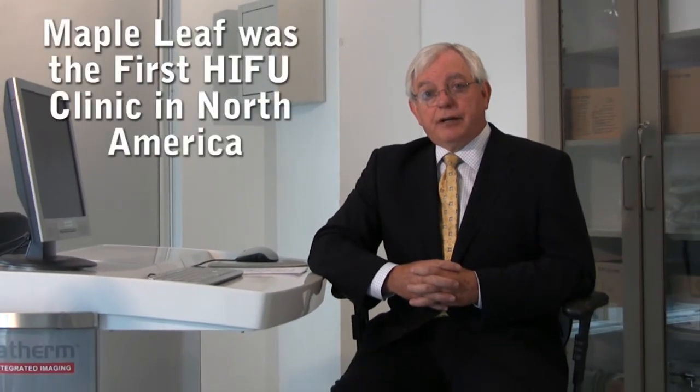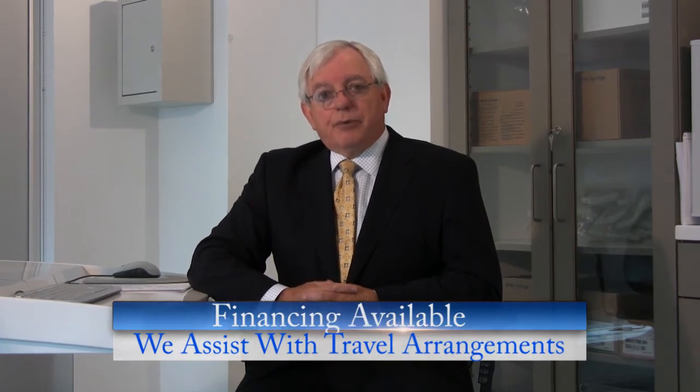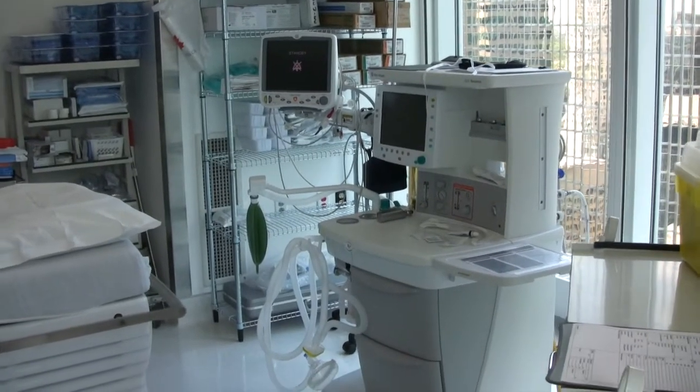You'll be treated by people who have a long experience with HIFU. We were the first North American HIFU clinic, and we have the biggest single-center experience. We are licensed here in the province of Ontario. All of our urologists and anesthesiologists are certified by the Royal College of Physicians and Surgeons of Canada, and in most cases by the American College of Surgeons as well. All of our nurses are registered with the College of Nurses of Ontario. This is a first-world medical environment.